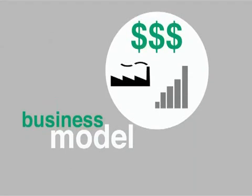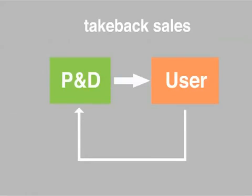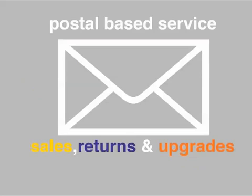Our business model consists of a system of lease-based sales for new and used laptops. Our primary focus is to reuse all equipment and prevent unneeded recycling at our disposal. This means that we want to get all of our products back. Our model consists of postal distribution for sales,